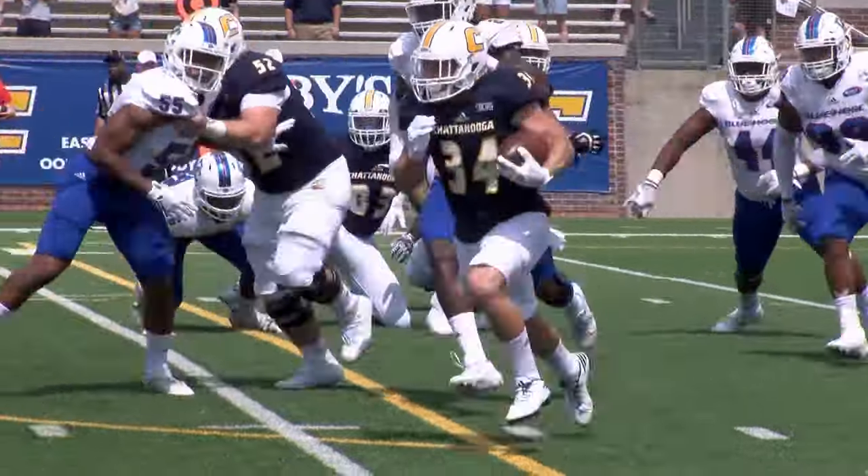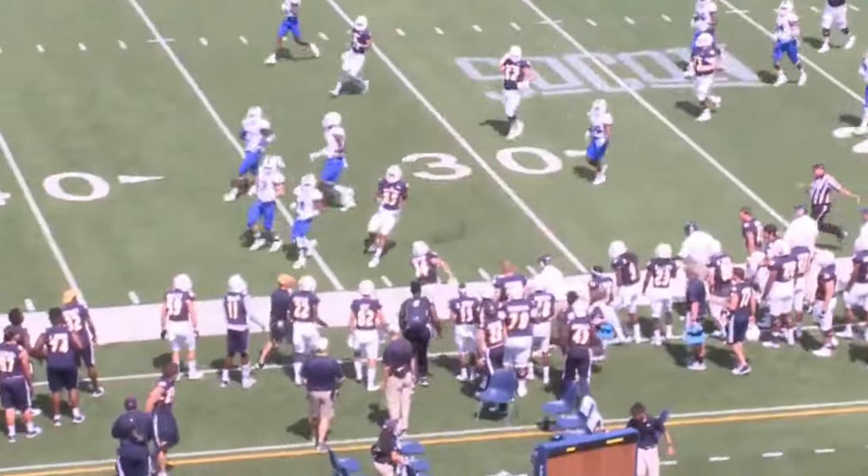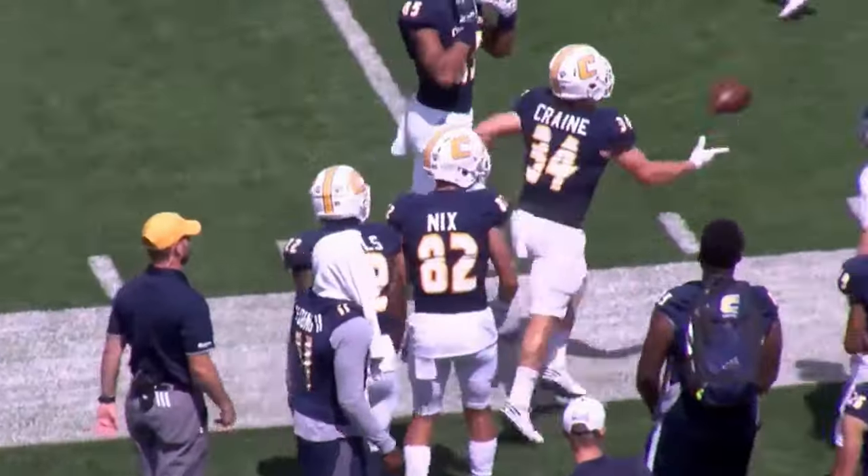Derrick Crane does indeed get the call, goes wide up to the 15, up to the 20, 25, and hit out of bounds near the 30 yard line. Classic getting me out of the shadow.